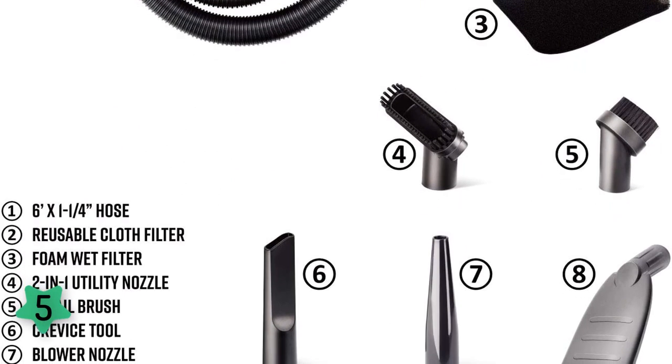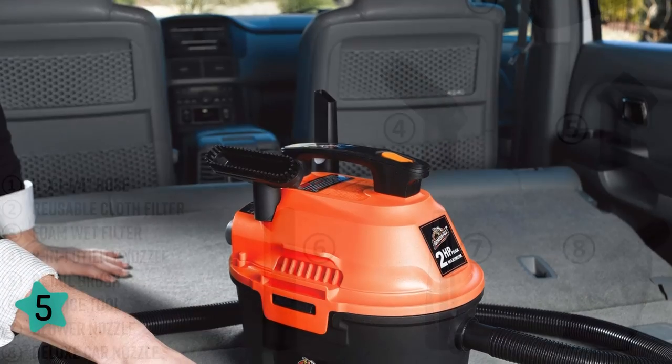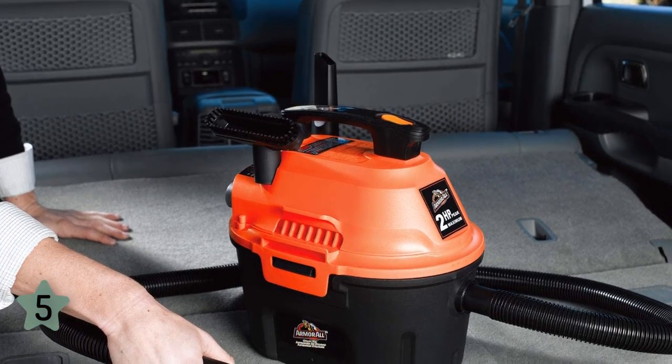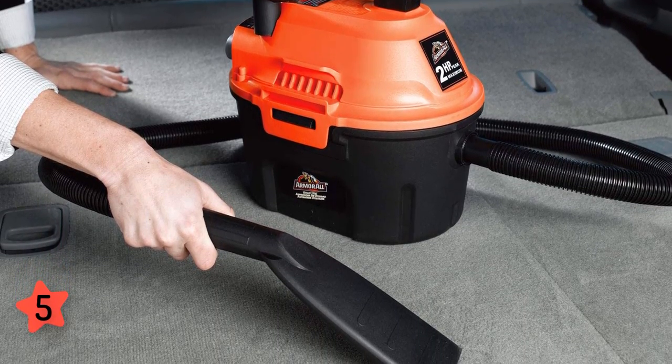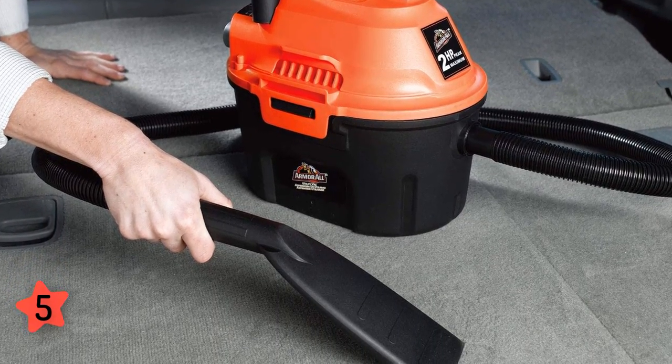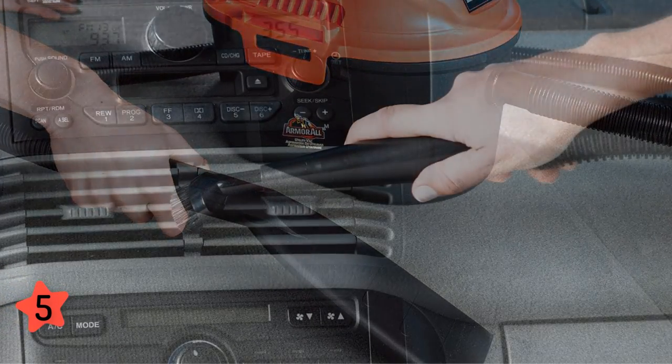Despite this, it is surprisingly quiet, with a built-in air and noise diffuser to minimize volume. There is a 2.5-gallon polypropylene tank, so there is plenty of cleaning that you can do without having to stop to empty your vacuum. However, all that power does come with serious heft, with this particular vacuum weighing 7 pounds.